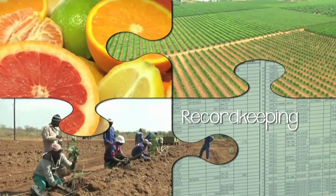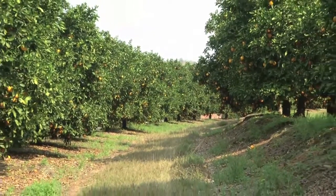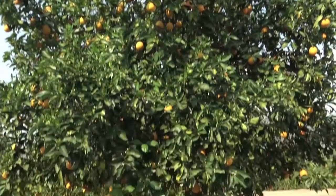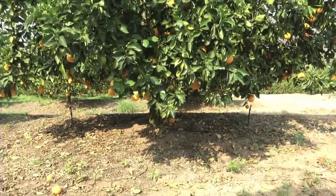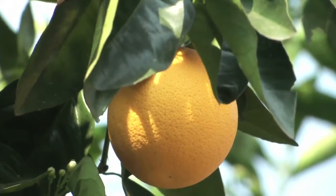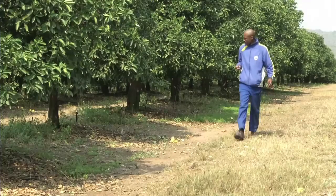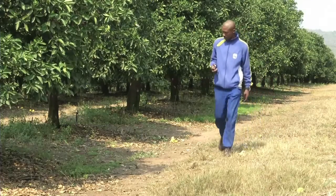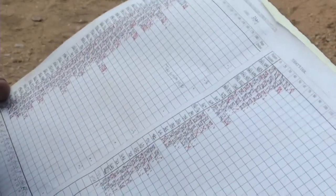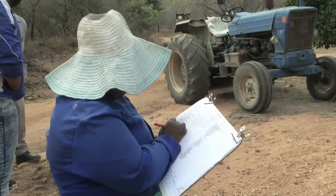Orchard record keeping. Orchards have a commercial lifespan of 18 to 30 years. If planting management was done properly, good volumes of marketable fruit will be produced as long as sound production practices are employed. But can we simply assume that there will always be the same number of trees as the day it was planted? And how is the performance of the orchard monitored? We need proper records. After all, you cannot manage what you do not measure.